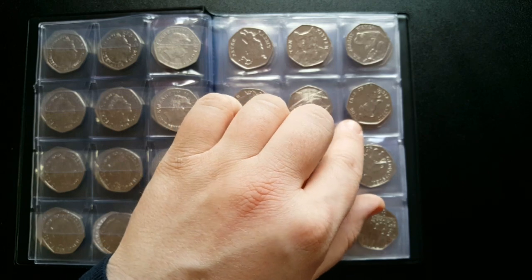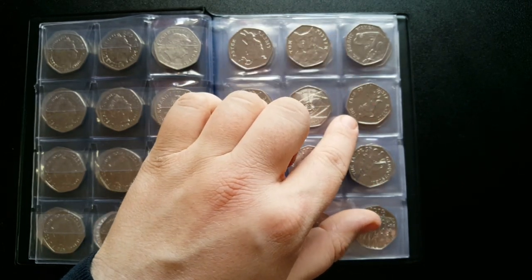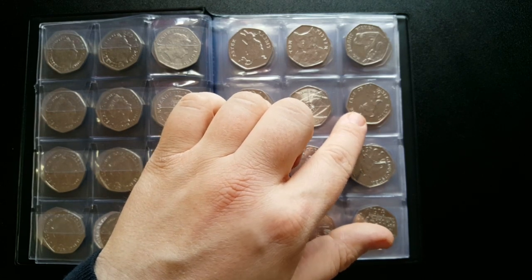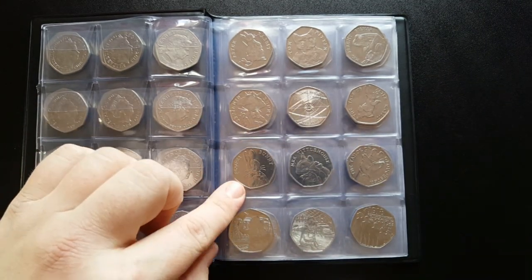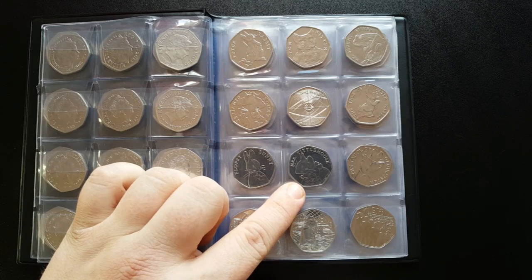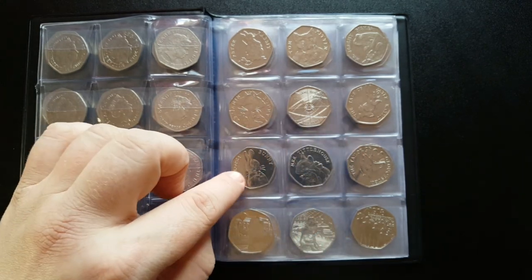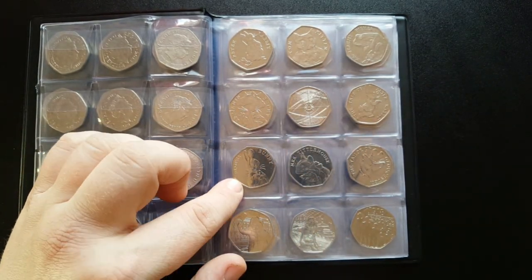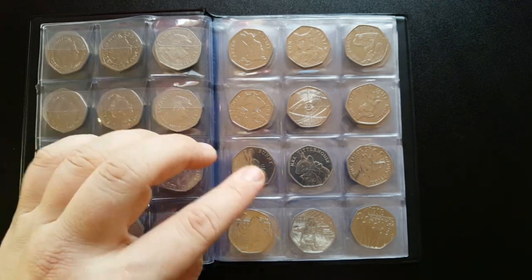Moving on, we've got the 2018 Beatrix Potters - the 2018 Tailor Peter Rabbit, 2018 Flopsy Bunny, 2018 Miss Tittle Mouse, and the 2018 Tailor of Gloucester. I can't give you circulation values on these yet as they haven't been fully released, but I'm finding them everywhere in my change and bank runs - circulation is going to be well over 10 million for some of these.